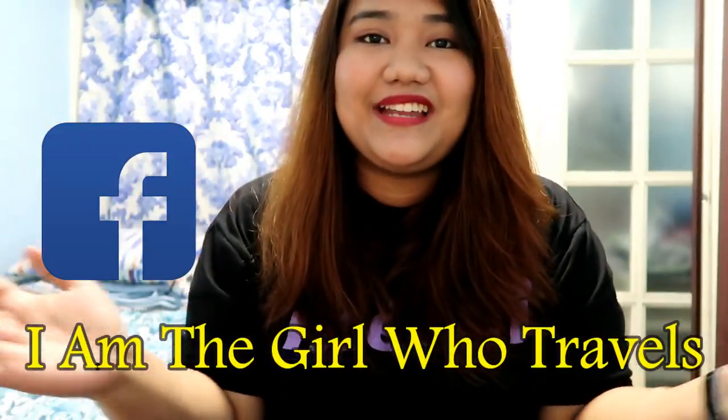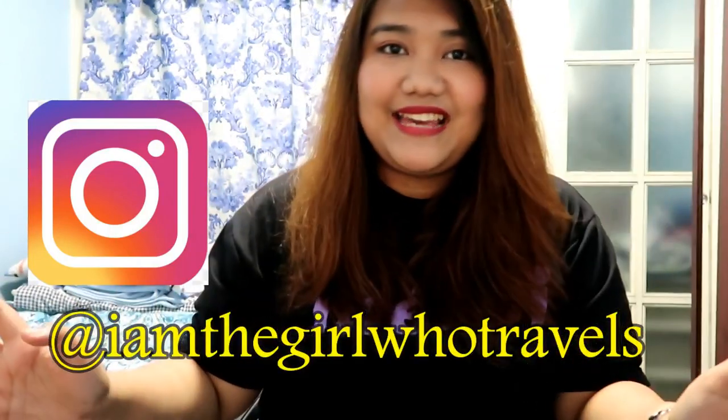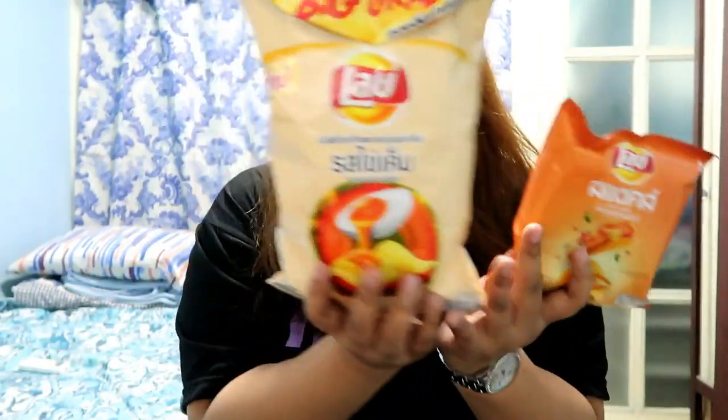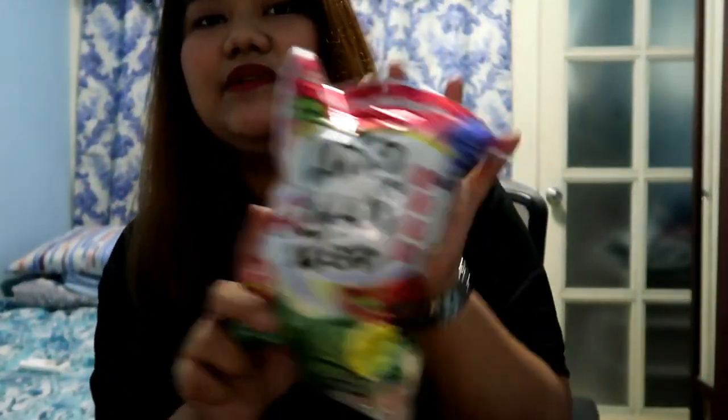Hi everyone, welcome back to my channel! Today we're going to have a Thai snack taste test. If you want to see everything I'll be tasting in this vlog, please keep on watching, click the subscribe button, and give me a thumbs up. Okay, I'm done shooting the thumbnail. This vlog will be a Thai Lays taste test — I actually have another snack here that's not Lays, but the majority is Lays, so it's just a Thai snack taste test overall.